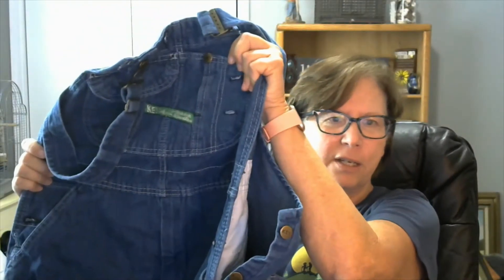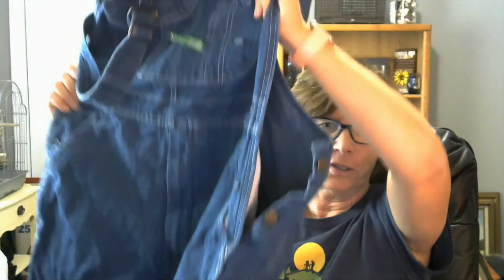And we have a pair of men's Key Imperial overalls. They have a zipper fly. There's some wear and some fading. They are a size waist 36 and length 30. The length can be a little bit shorter, but they're in nice condition.